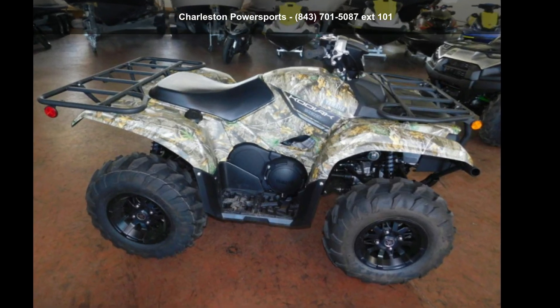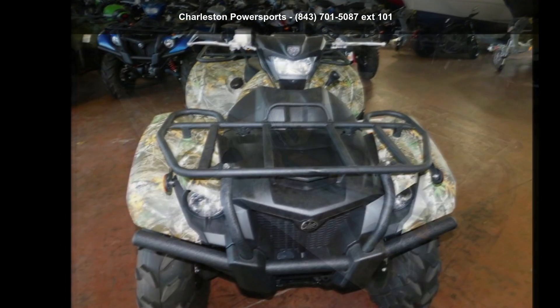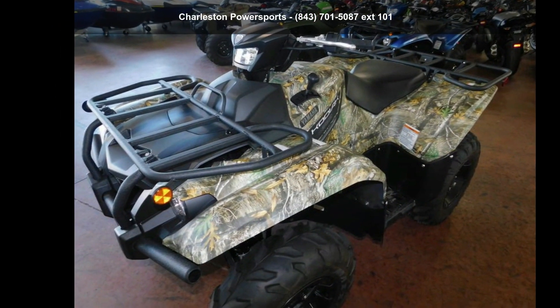Up for sale is a Yamaha 2019 Kodiak 700 EPS Realtree Edge. ATVs are built to make your life easier, whether for working hard or playing hard. This unit is priced just right and comes equipped with many desirable features.